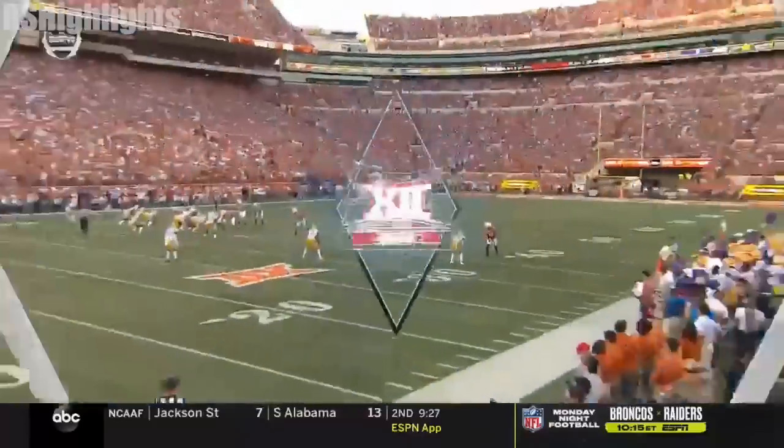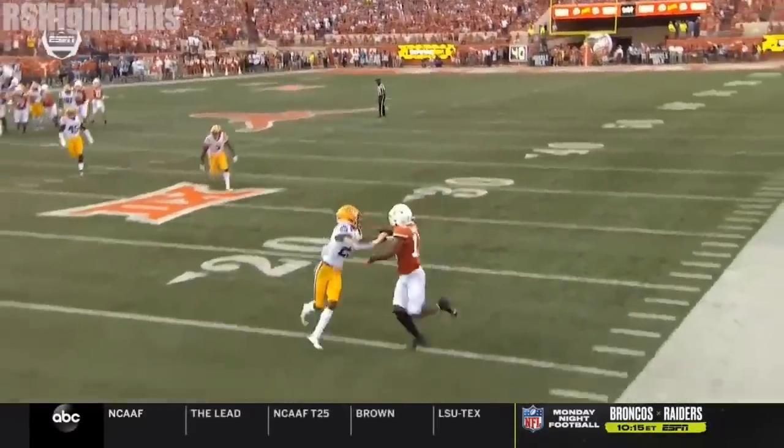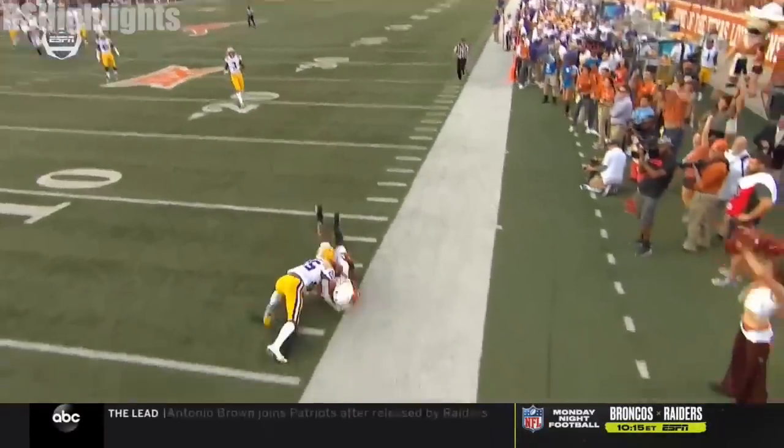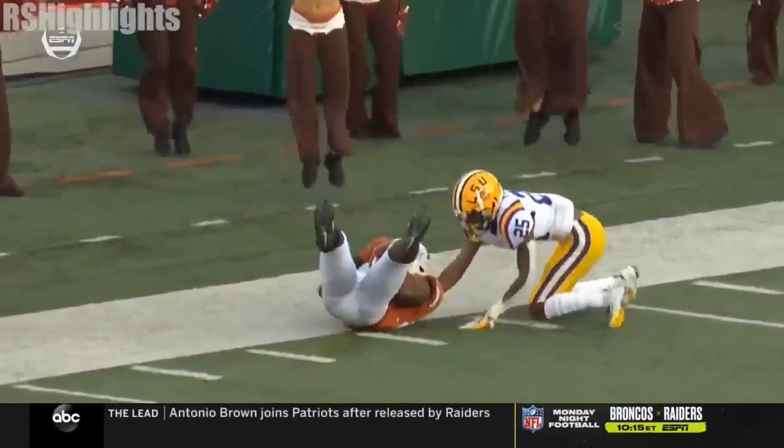Scott, we just kept talking about safeties on the hash to protect. This time they're not able to do that. Flott is there, but because of the long arms and the ability to adjust back, Eagles makes a great play on the football.